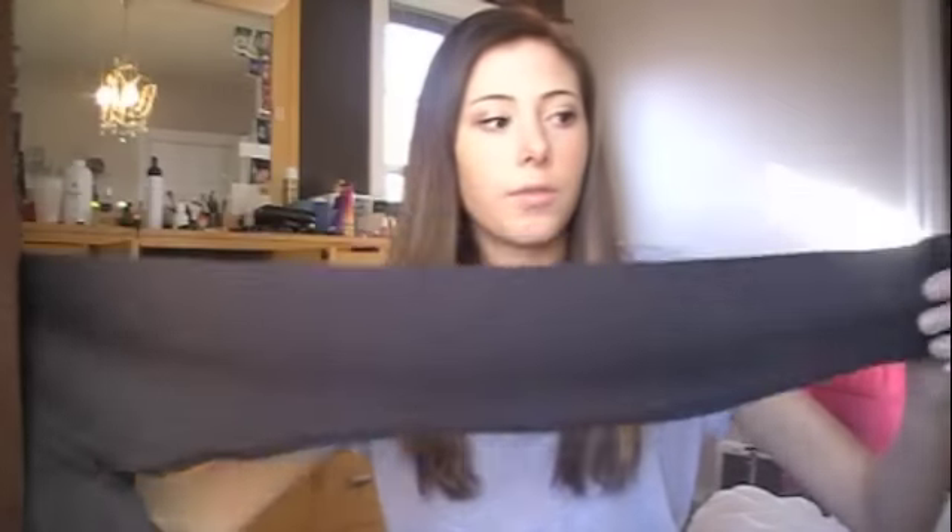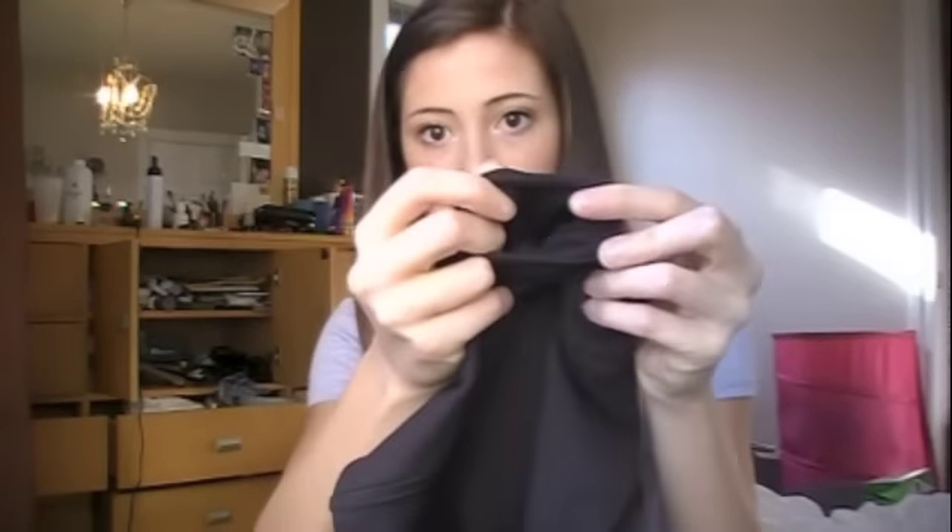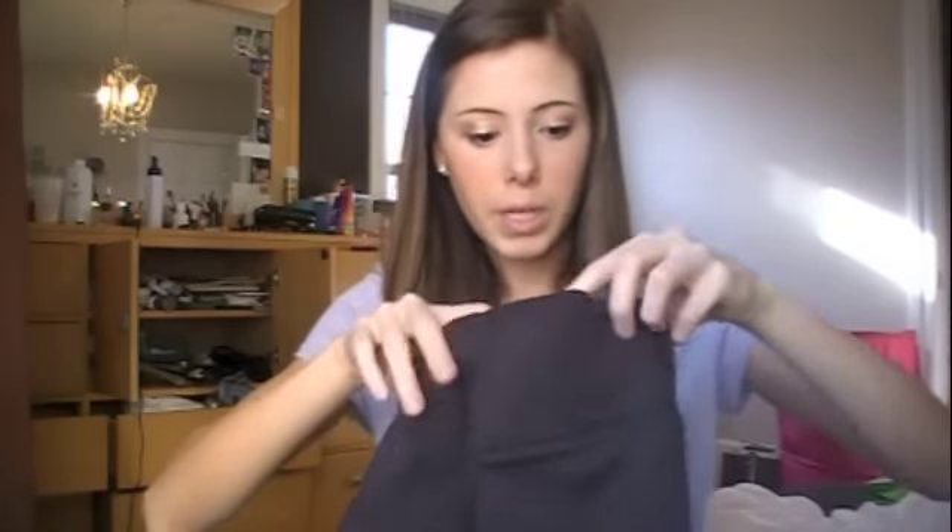They're actually full-length leggings, which I'm kind of disappointed about because I put in the quiz that I didn't like full leggings — I only like the cropped ones and the shorts. So that's a little disappointing. But I'll try them on and see how I like them. They also have a little secret pocket in them.